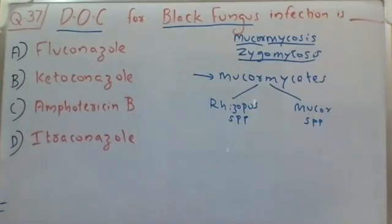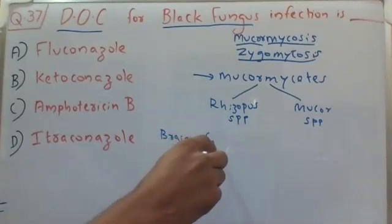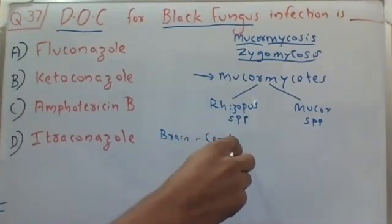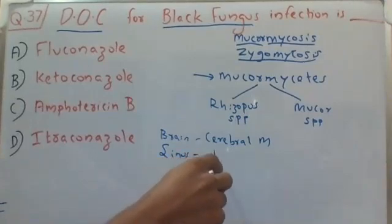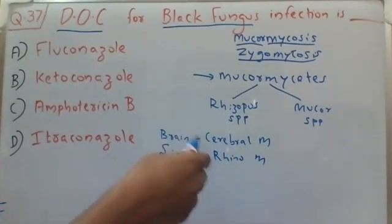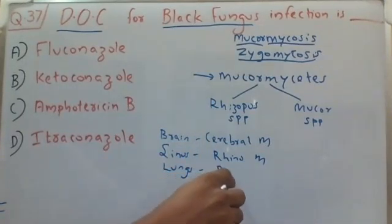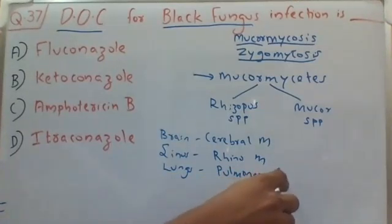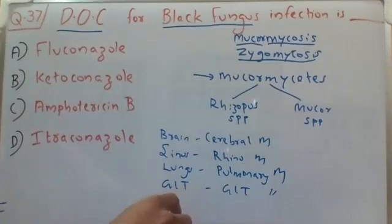There are different types of mucormycosis. When it affects the brain it is called cerebral mucormycosis. When it affects the sinus it is called rhino mucormycosis. When it affects both the brain and sinus it is called rhino-cerebral mucormycosis. When it affects the lungs it is pulmonary mucormycosis, the gastrointestinal tract it is GI mucormycosis, and the skin it is cutaneous mucormycosis.